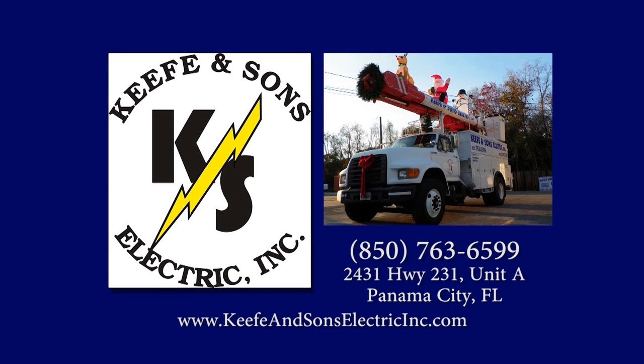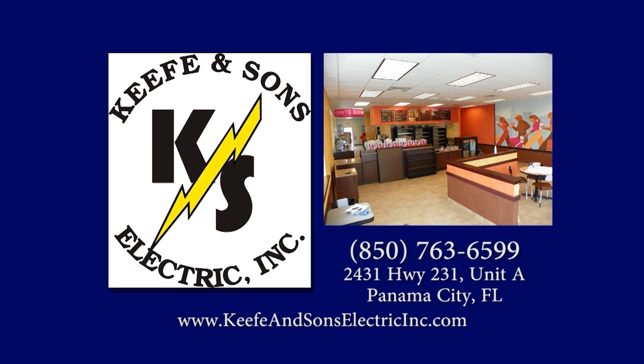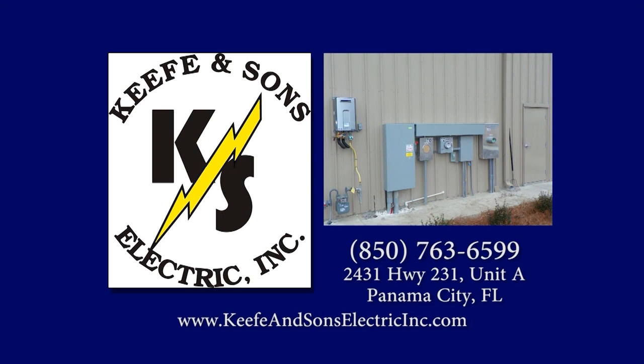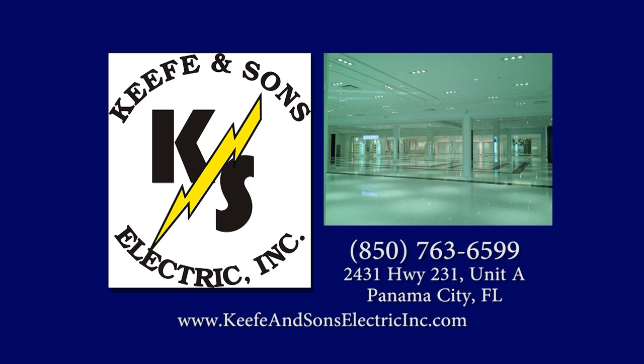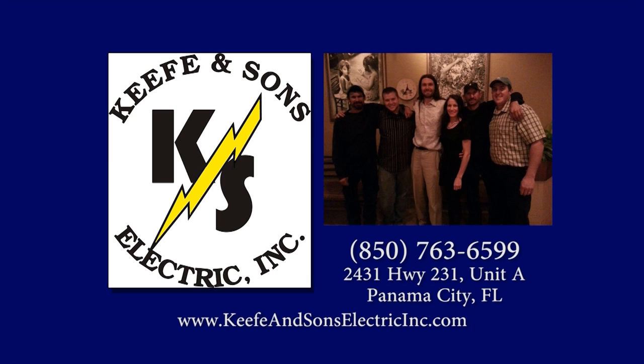I grew up as an electrician's son and figured out fast I didn't want to do electricity for a living — because it takes a professional. Let me tell you about the professionals at Keefe & Sons Electric, great friends of the Rick's House program. With over 15 years of experience, they service residential and commercial clients. Solar systems, new construction, remodeling, bucket truck service, pools, spas, jacuzzis, electrical generator installations, panel upgrades, gas station wiring, and more. Call Keefe & Sons Electric at 850-763-6599, or find them at rickshouseradioshow.com. Keefe & Sons Electric: we make the impossible doable.